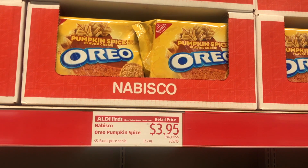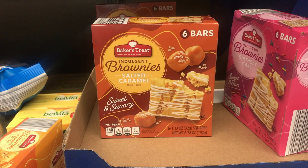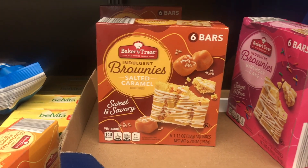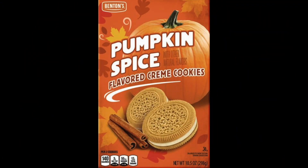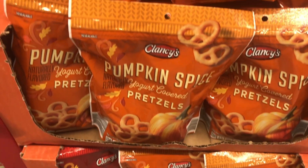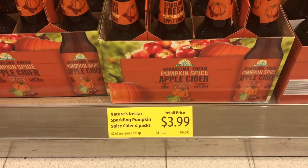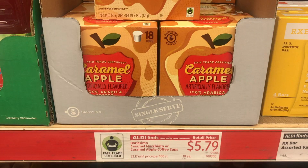Then there were the caramel apple creams — they looked pretty good — and these salted caramel brownies, I think they were $1.99. Then there were the pumpkin spice cream cookies, and I love those. The pumpkin spice yogurt covered pretzels — I was tempted to buy those but said maybe next time. And look at this: apple cider pumpkin spice apple cider for $3.99.